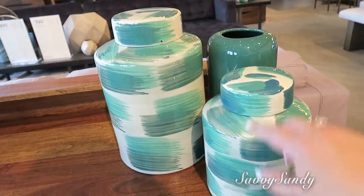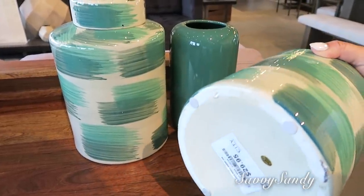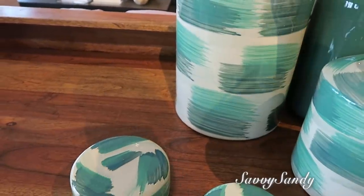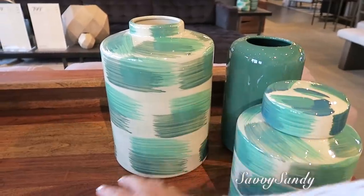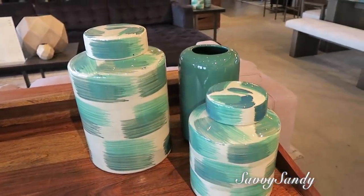Estos son preciosos. Déjame, vamos a buscar el precio: $29.95. Y este vale $40 dólares. Están bien bonitos. Y tienen uno más grande que cuesta como $89 dólares.